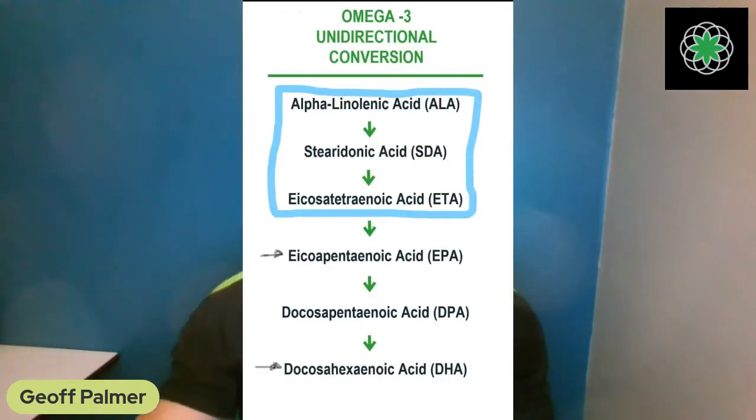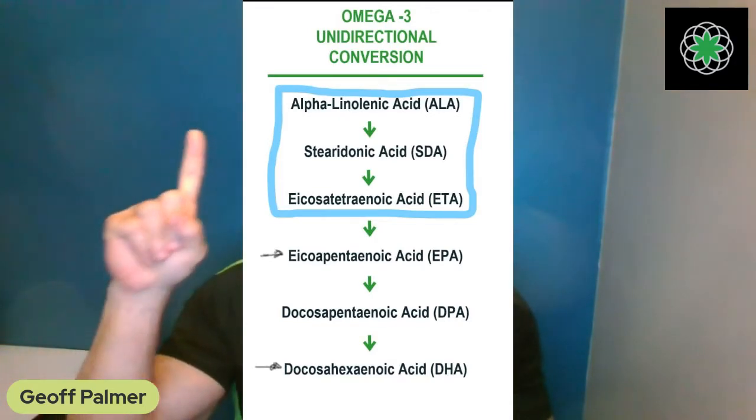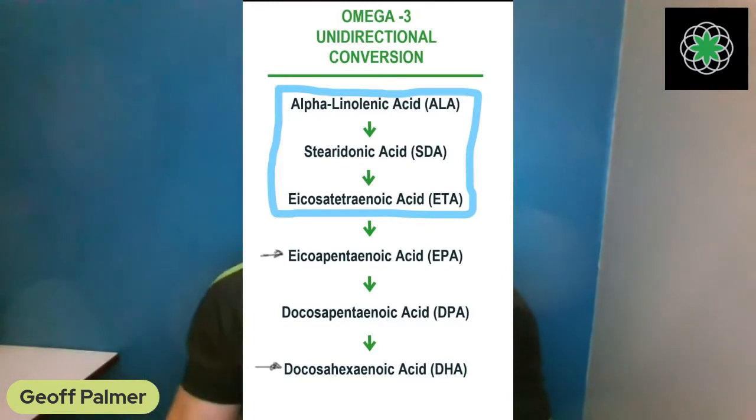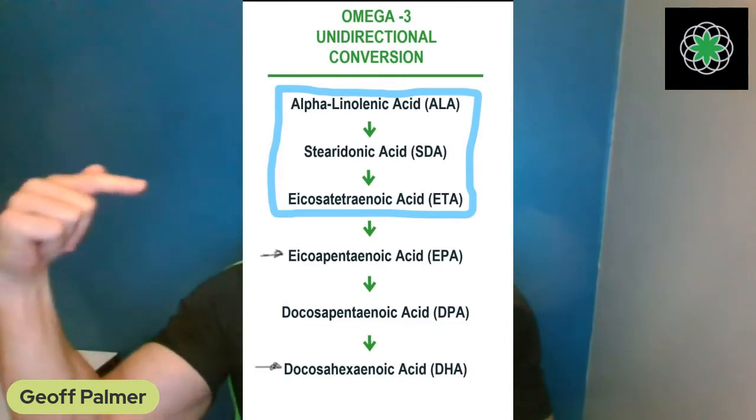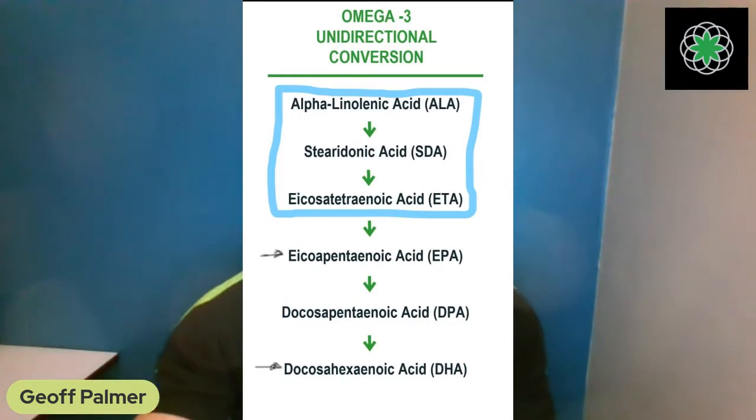This process is based on enzymes. Twenty-five percent of all human genes do one thing: create enzymes. Every one of these conversion steps takes an enzyme process. The body uses a lot of protein for enzyme production, because an enzyme is a functional protein. Your body would not use up all that protein, and would not create all those steps, if it didn't need them.